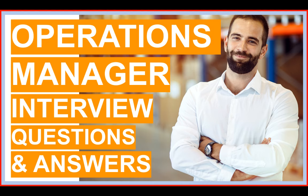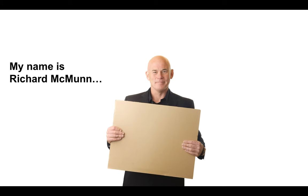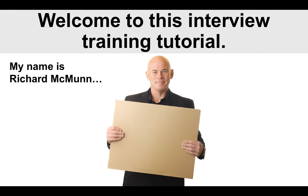Hello there! My name is Richard McMullen from the interview training company PassMyInterview.com and in this tutorial, I'm going to focus on helping you pass an Operations Manager interview. It does not matter which company you are being interviewed for — I promise you, this tutorial will make a huge difference to your preparation. I want to give you a number of interview questions, but more importantly, I'm going to give you high-scoring answers. Please do stick around and watch from beginning to end. A very warm welcome to this interview training tutorial.